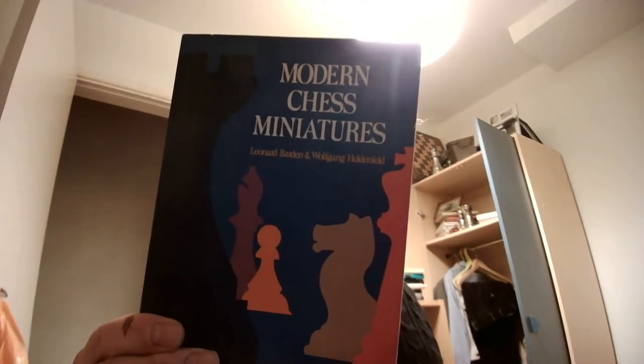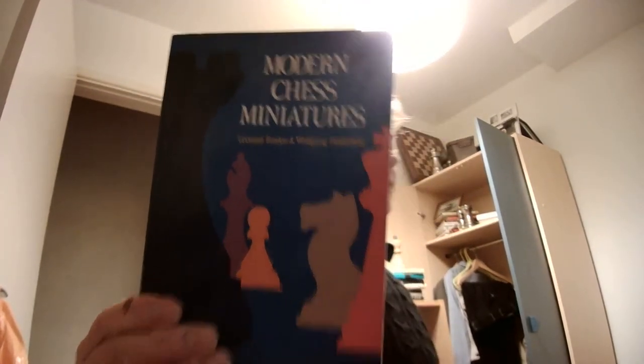Modern Chess Miniatures by Leonard Barton and Wolfgang Heidenfeld. It's a shame that this is such a small book — it deals with openings, games by openings, and it gives you no less and certainly no more than 161 pages, so it's quite small. But once you start to go through it, let's see what we get.